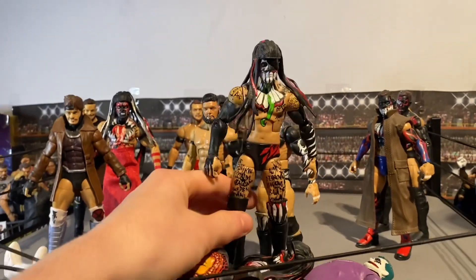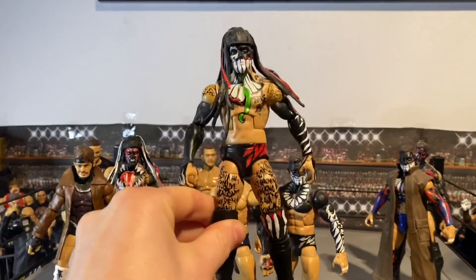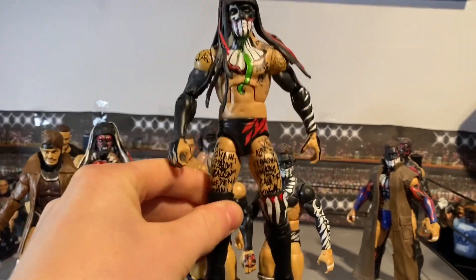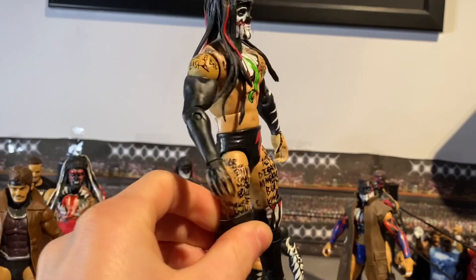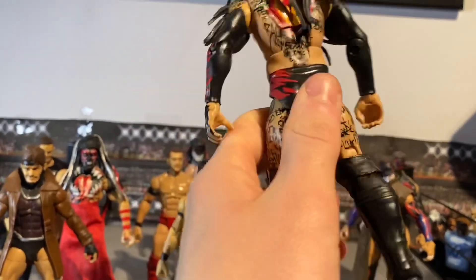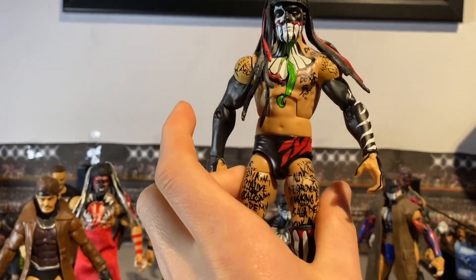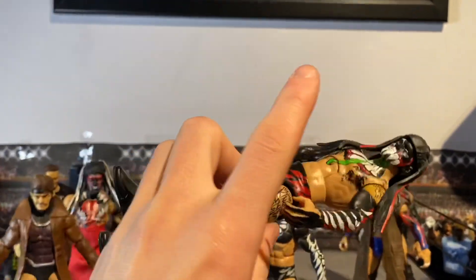Moving on to this Balor — man, this attire was really cool. This is when he took on Seth Rollins for the Universal Championship and became the first Universal Champion. We all know what happened, but yeah, Finn Balor was the first ever Universal Champion. This attire was so cool — you can see on the back the green tongue. This is probably one of my favorite Finn Balors, just wish I had the ripped torso — then it'd be perfect.